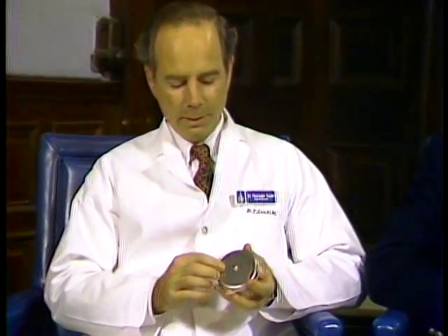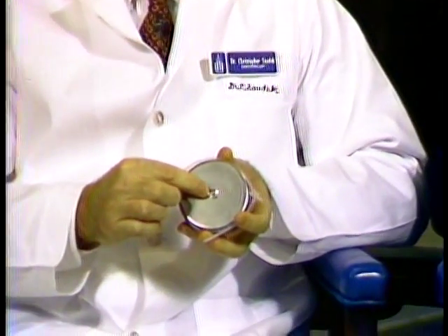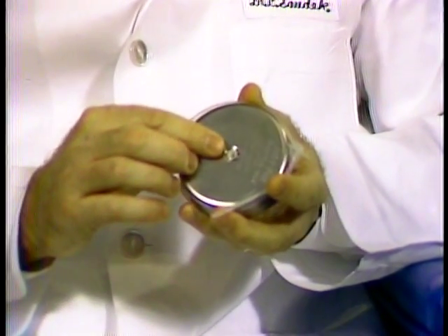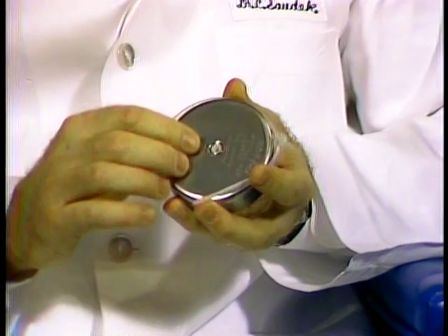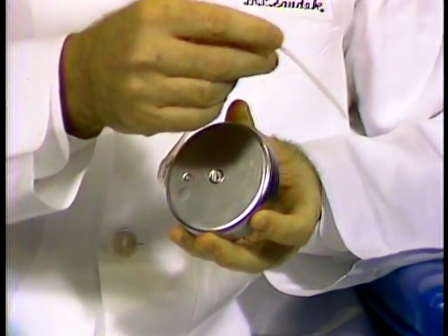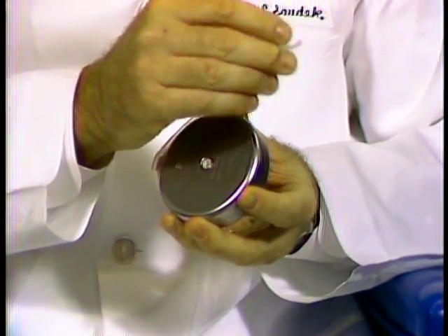I understand you have one — if the camera can pull back — show us what it looks like. Well, here it is. It's about three inches in diameter and three-quarters of an inch thick. It has a little refill port right in the middle, so about every three months we refill it with a syringe right through the skin. The insulin is drawn into the reservoir, and it has a catheter that delivers the insulin into the abdomen.